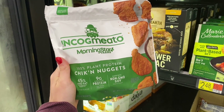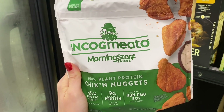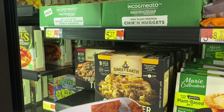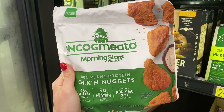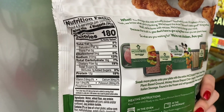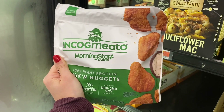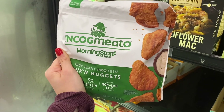Check these out — we have Morningstar and then it's Incogmeado, see what they did there. These are $5.27, a little bit pricier, in the frozen section. These are vegan plant-based chicken nuggets, and the macros are not too bad: 7 fat, 19 carbs, 12 protein per four nuggets, and they're a pretty decent size. So if you are vegan or just want to try something new, these are a pretty cool find.